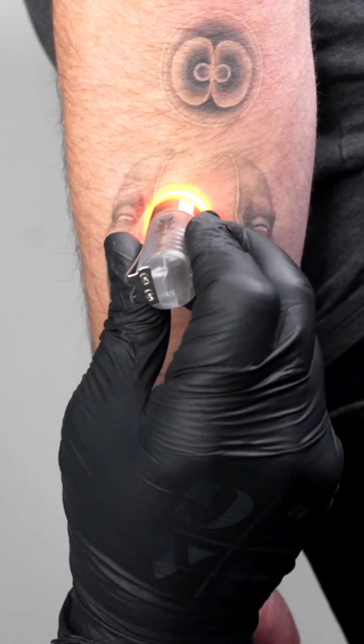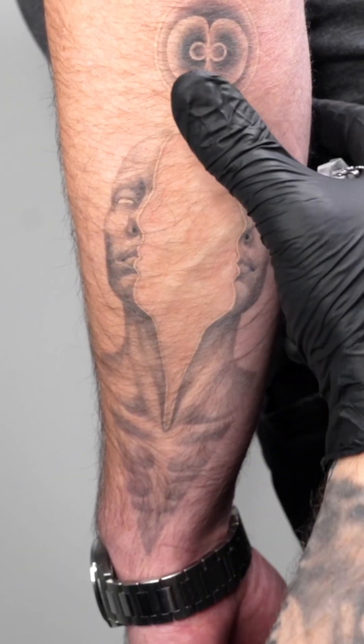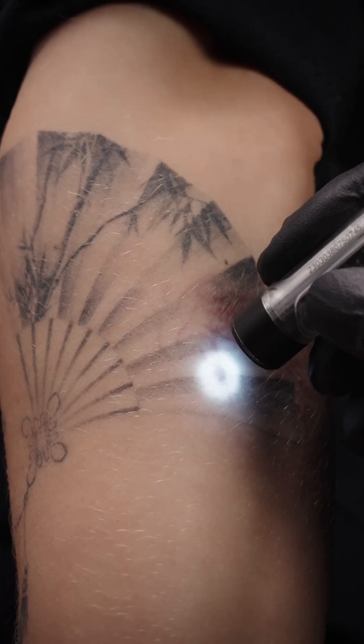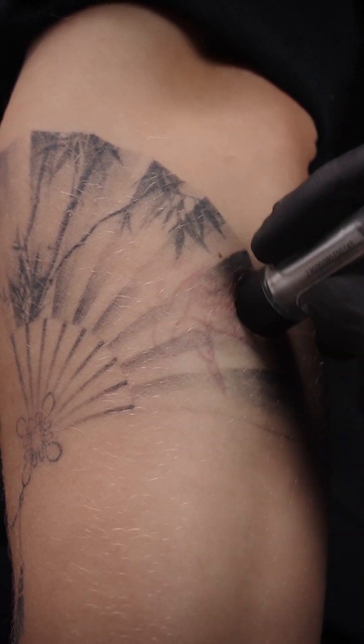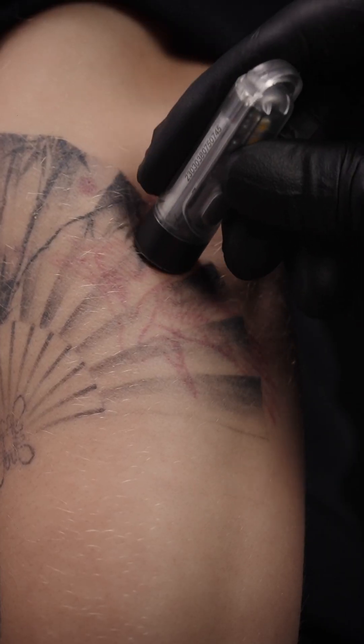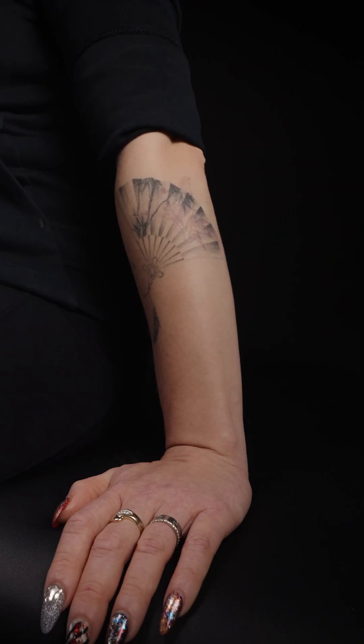I don't know of another tattoo ink that's made in a laboratory setting under the auspices of PhDs with an MD on board as part of the team. There's a chemical — our specific compound, diaryl ethene — which responds to UV light like a switch. So you can either turn the ink on or you can turn it off, which is truly novel.